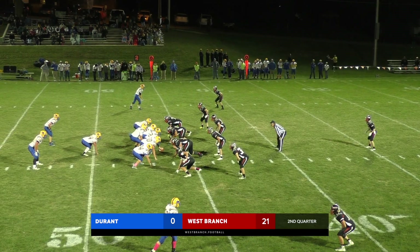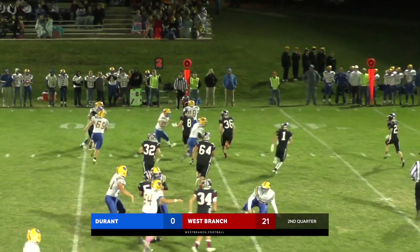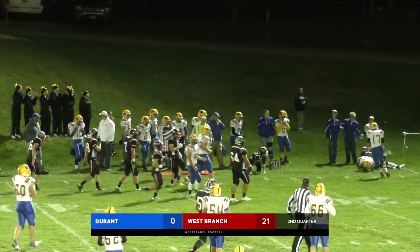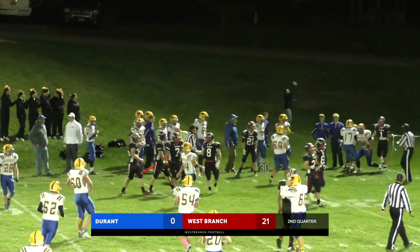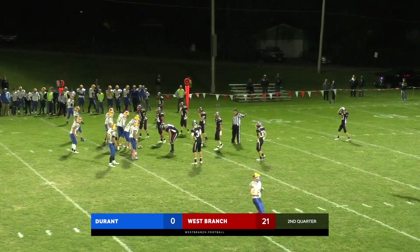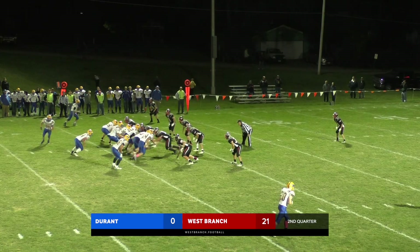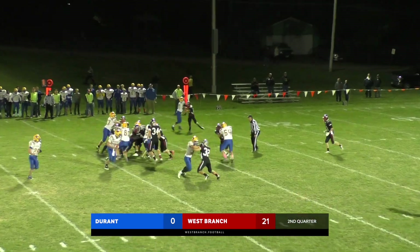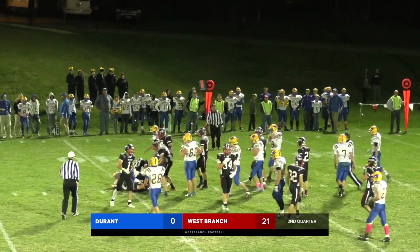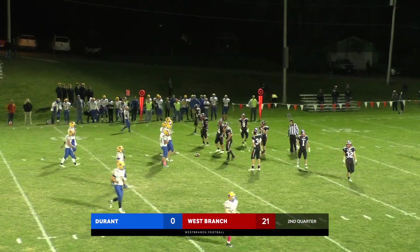Now Durant comes out in that wishbone — Bentley up under center. Toss sweep left side for Dykes and he's got a wall out there, now he looks to turn it up — inside the 40, 35, down to the 30-yard line before he's finally brought down. Conley will split out wide to the near side, they'll go to that flex bone again. Blake in motion this time — there is the handoff to the fullback and he is grabbed by Dietz. Second down and 11 at the 34-yard line.